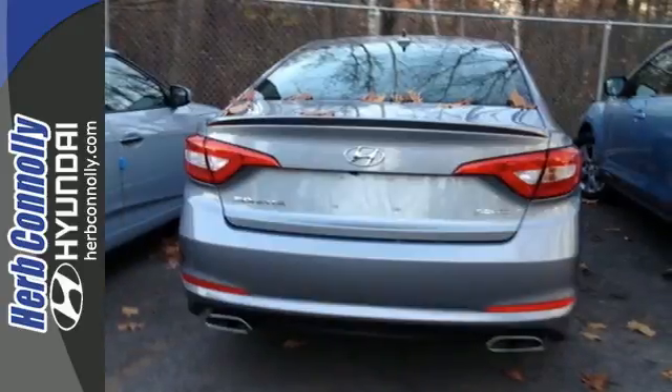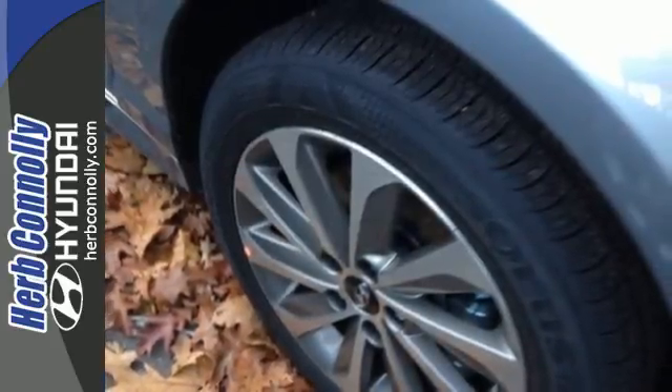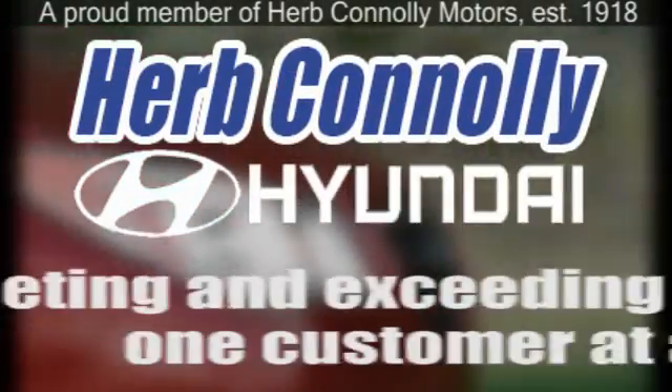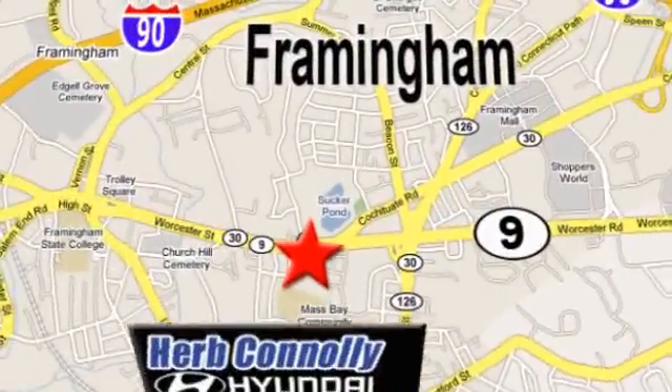Hurry in today and take this sophisticated 2015 Sonata for a test drive. Herb Connolly Hyundai, meeting and exceeding expectations one customer at a time. We're conveniently located at 500 Worcester Road, Route 9 in Framingham, Massachusetts.